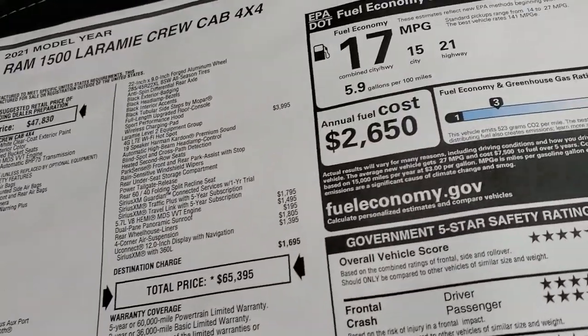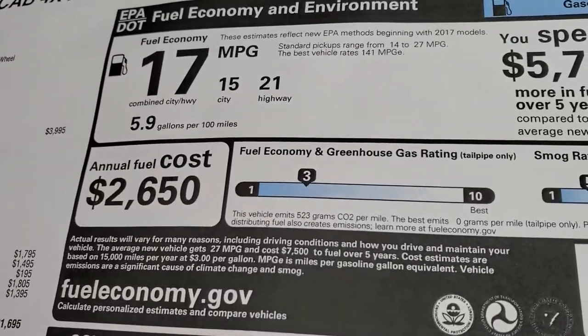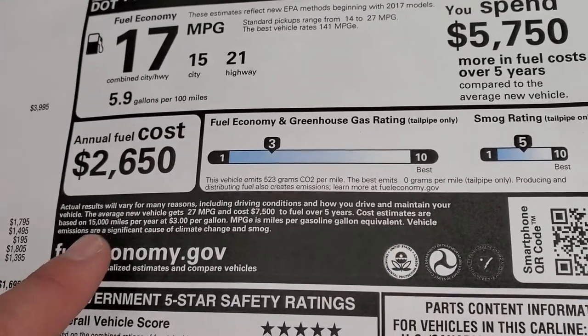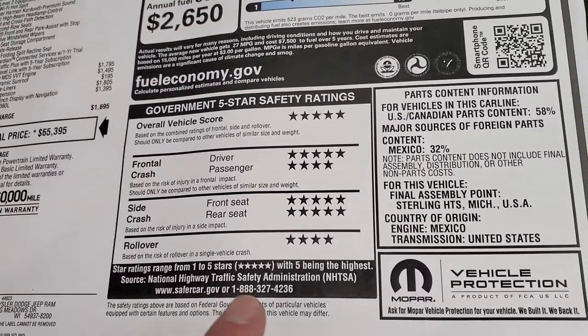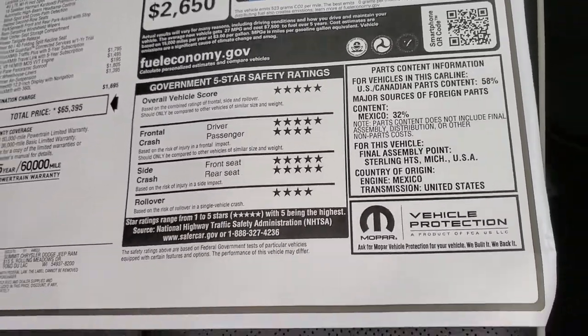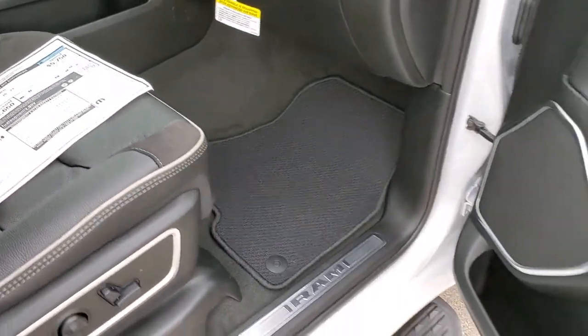Total MSRP is around $63,000 — visit our website to get your Summit price with all the rebates and incentives. Fuel economy is 21 highway, 15 city, average of 17. Very safe truck, five and four stars — very safe vehicle, I would feel very comfortable taking my family anywhere in this truck.